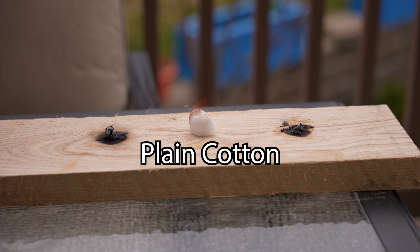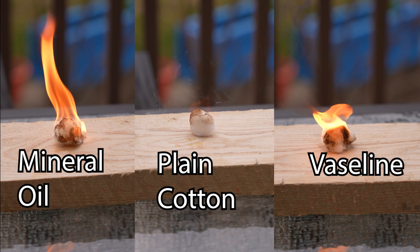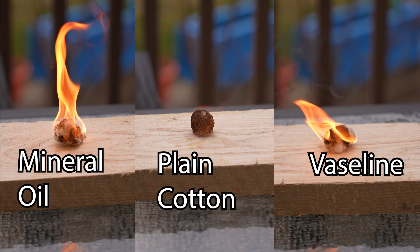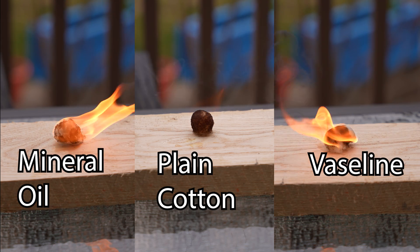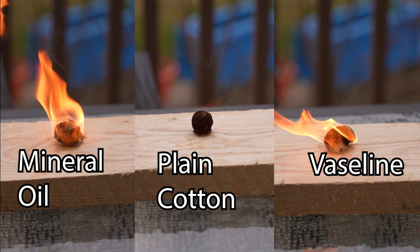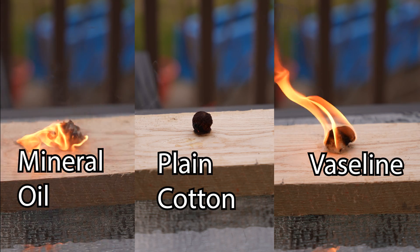Cotton balls are flammable, but adding mineral oil or Vaseline to them produces much larger flames. You can clearly see that the mineral oil and the Vaseline have much larger flames than the cotton ball alone. Additionally, they burn for much longer: mineral oil burned for about five minutes, Vaseline for about three minutes, and the cotton ball by itself about 60 seconds.